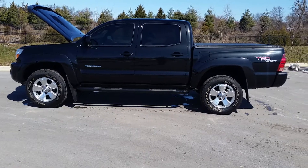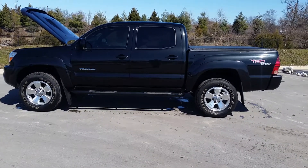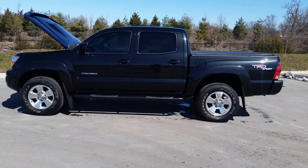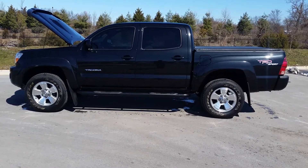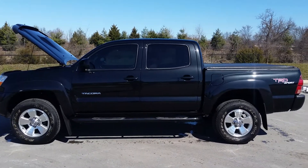Everybody, welcome to Wilson County Chevrolet BJMC of Lebanon, Tennessee. This is Brian Grizz — just in on trade, another find. This is a one-owner 2007 Toyota Tacoma, the four-door TRD Sport.